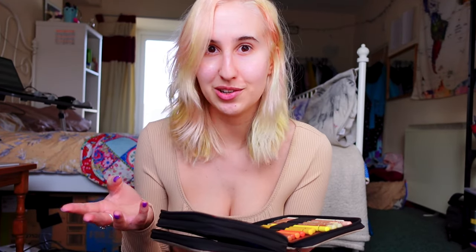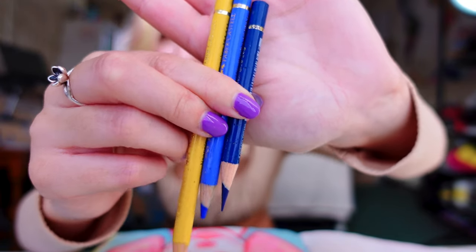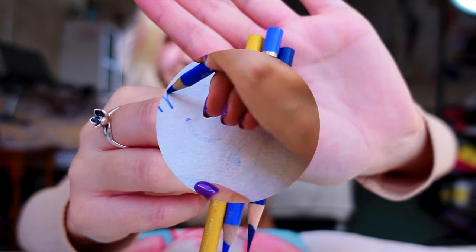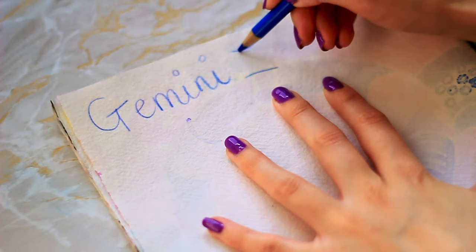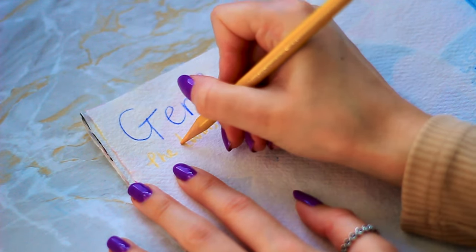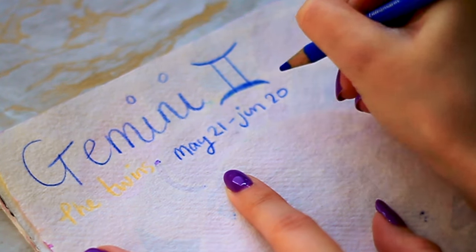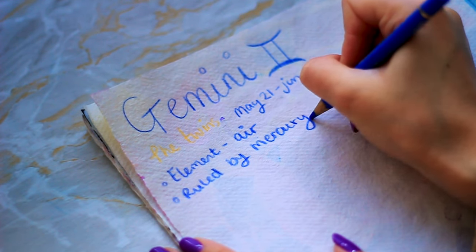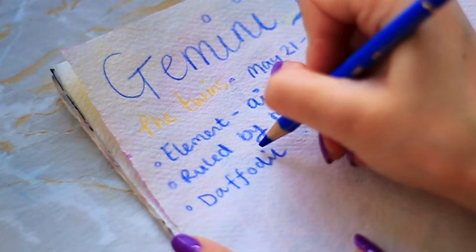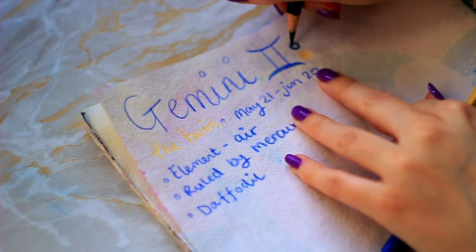What are the core traits of a Gemini? For starters, the colors are bright yellows and light blues, which is a cool color palette. These are the colors that we're going to be using. The symbol is the twins. It's May 21st to June 20th. The element is air, and they are ruled by Mercury. The flower is a daffodil — I don't know if we're going to be using that, if I'm honest.